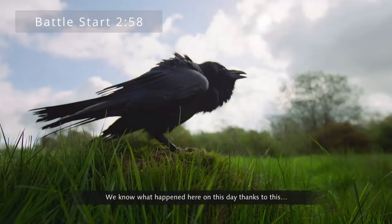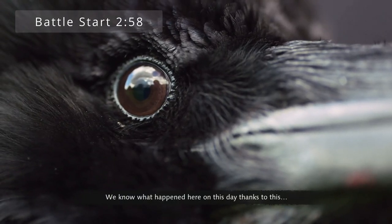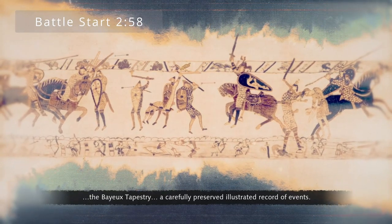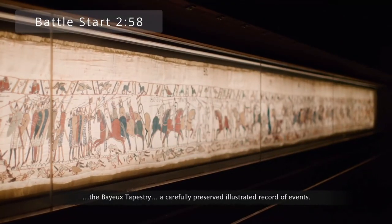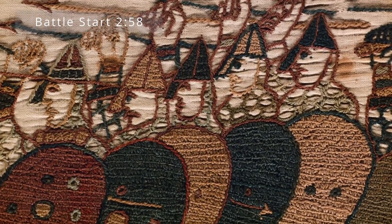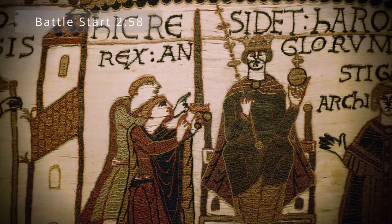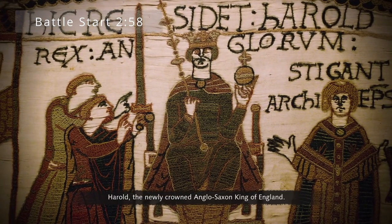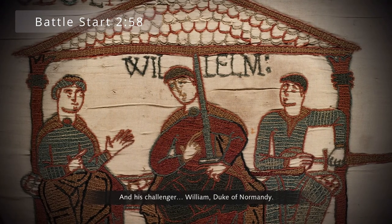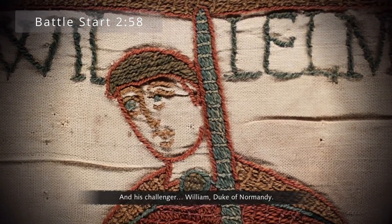We know what happened here on this day, thanks to the Bayeux Tapestry — a carefully preserved illustrated record of events. It shows the main players: Harold, the newly crowned Anglo-Saxon King of England, and his challenger, William, Duke of Normandy.